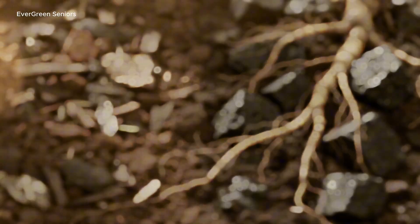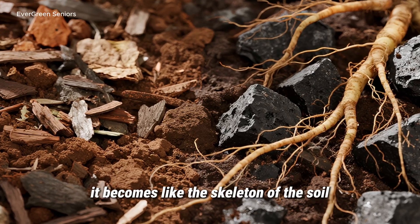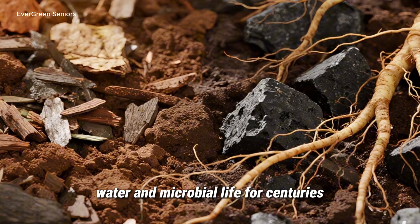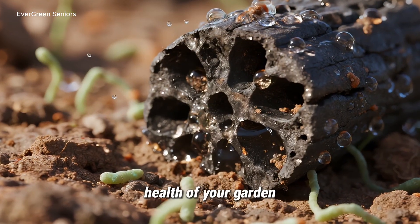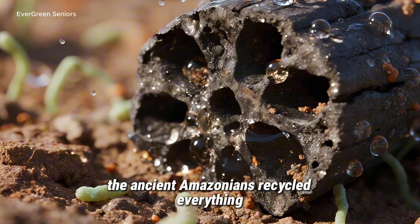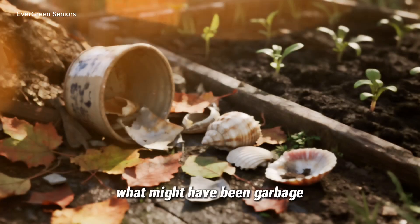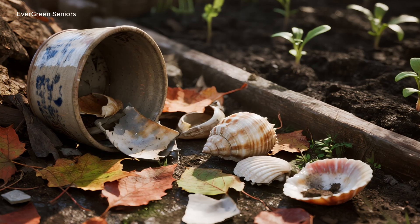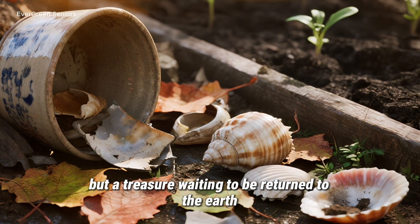The second lesson is about permanence. Compost eventually breaks down, mulch disappears, but biochar remains. It becomes like the skeleton of the soil — an enduring structure that holds nutrients, water, and microbial life for centuries. Adding biochar is not just a short-term boost; it's an investment in the long-term health of your garden. And the third lesson is that nothing should ever go to waste. The ancient Amazonians recycled everything — food scraps, shells, crop residues, even broken pottery. What might have been garbage became the foundation of soil fertility. For us, that means every apple core, every pile of fall leaves, and every kitchen scrap is not trash, but a treasure waiting to be returned to the earth.